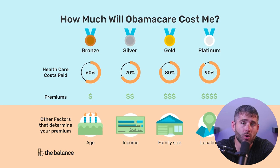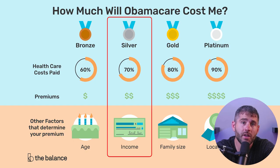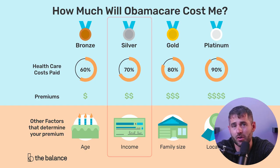Plans come in four different tiers: bronze, silver, gold, and platinum. Silver plans fall in the middle of the tier — they cover around 70% of your healthcare costs and they have really low deductibles.